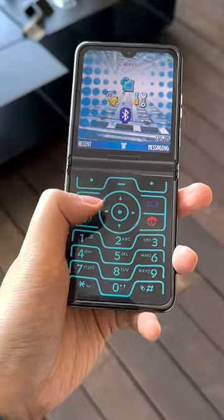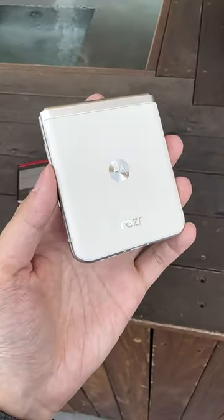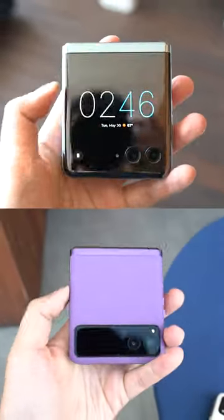Do you remember the Motorola RAZR? Well, don't call it a comeback, because the company just launched two new versions, both of which have foldable screens and external ones.